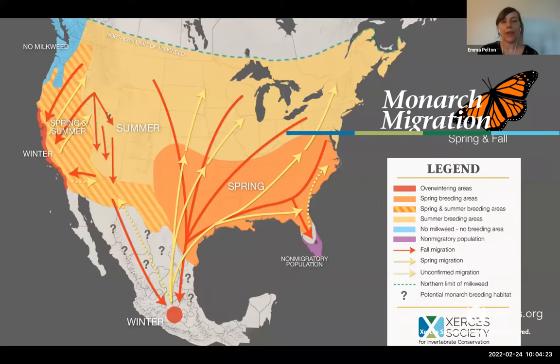California is really important because it hosts overwintering grounds for butterflies through the winter, and in the spring, summer, and fall, there's breeding habitat throughout the state anywhere milkweed grows. So it's a really important area year-round for monarchs.